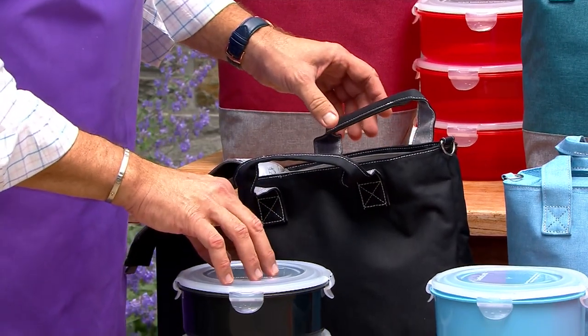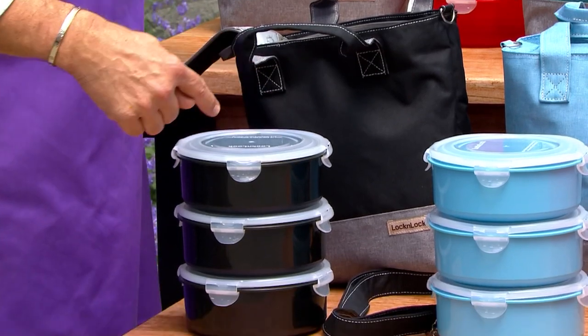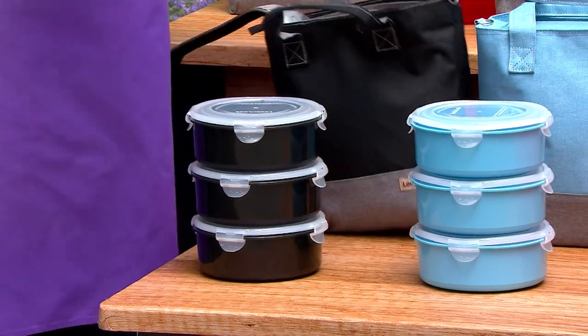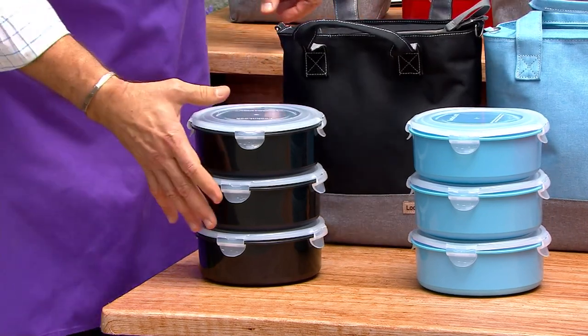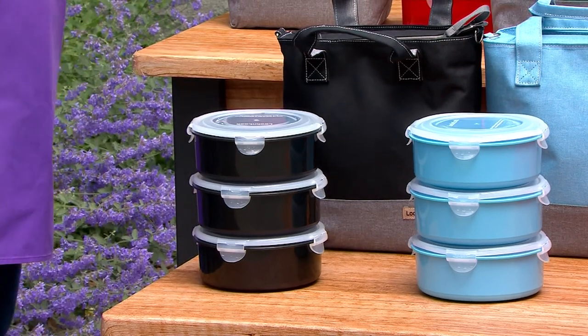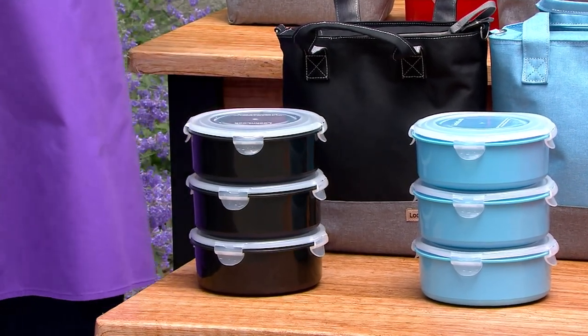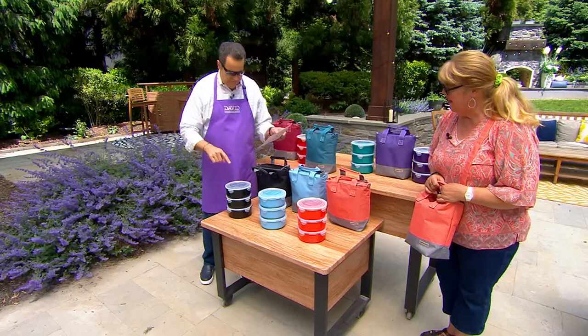Coming along with this will be three Lock and Lock containers — airtight, watertight — each holding five cup capacity. You asked for colored bodies, so now you have colored bodies with a clear lid. We have color choices for you. 2,700 have now been ordered. This is the only order of the year.